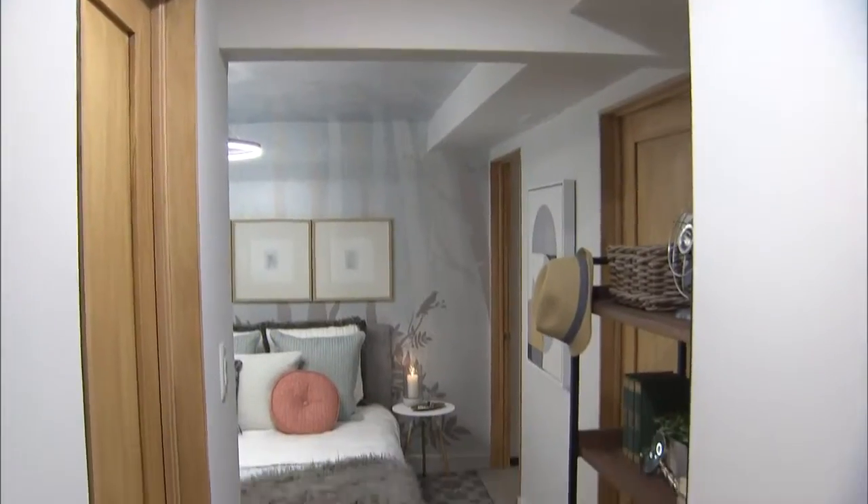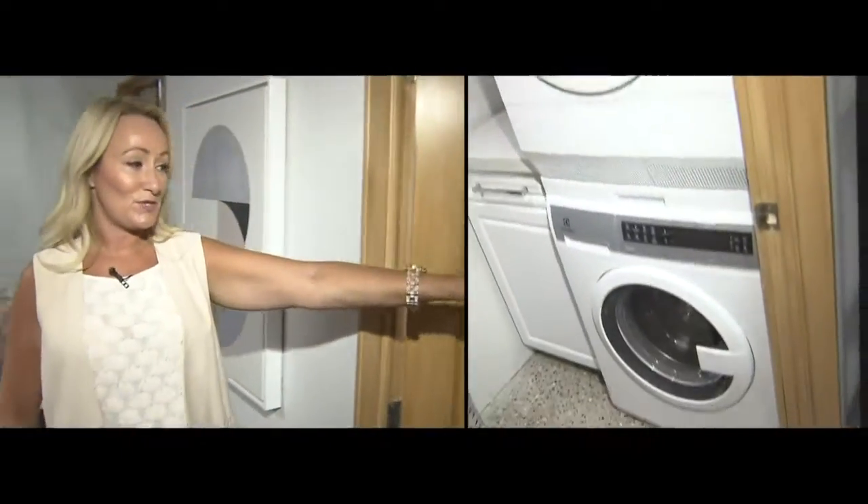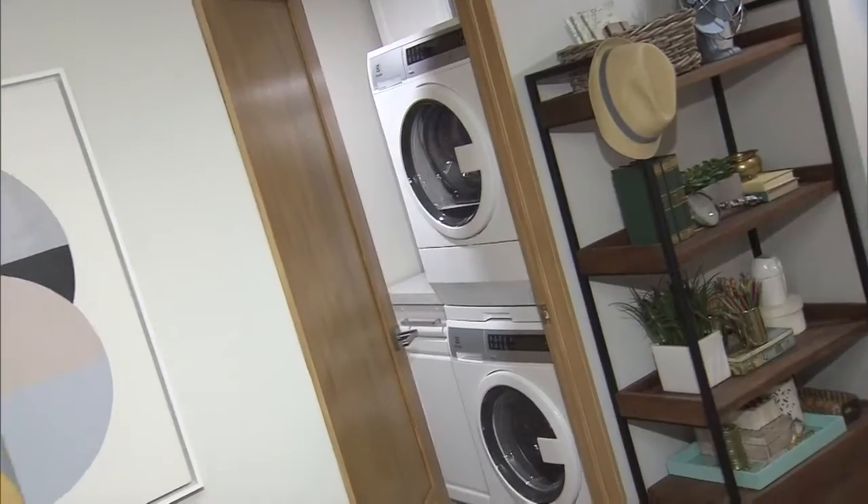You'll notice there are no dressers in here, but we have a huge walk-in closet right here. And behind this door is our laundry and our furnace room. By keeping all of our plumbing on this side of the house, we're also able to save some money.